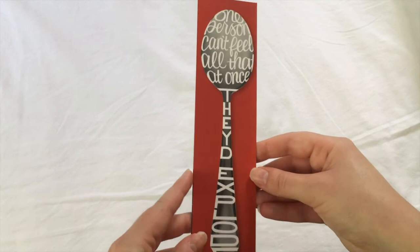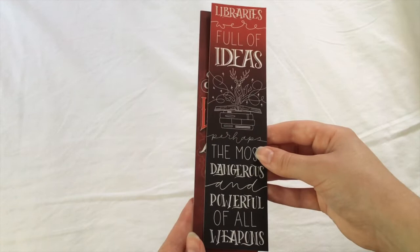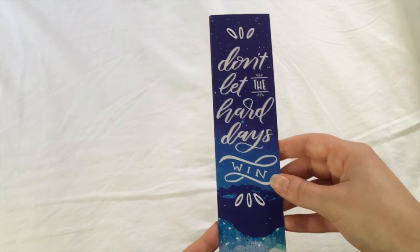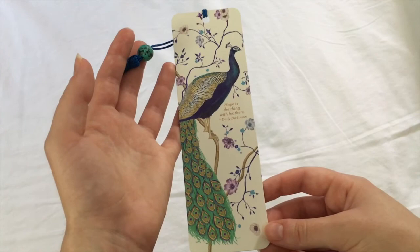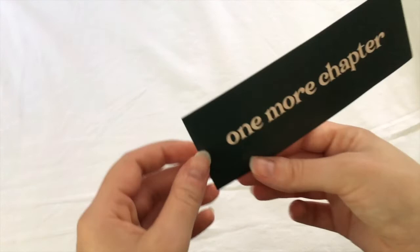This very old woolen bookmark that either my mother made or someone crocheted for her, featuring a little bookworm. These two came in a Litjoy crate that my friend Veronica bought for me. One says 'one person can't feel all that at once, they'd explode' featuring a teaspoon. 'There's a silver lining I've been looking for.' 'Libraries were full of ideas, perhaps the most dangerous and powerful of all weapons.' And 'don't let the hard days win.' I think those are from the Sarah J. Maas series, which I haven't read, but the artwork is pretty. And there's this beautiful peacock bookmark which Marissa gave me for Christmas last year, featuring 'Hope is the Thing with Feathers' by Emily Dickinson, with a handy dandy ruler on the back in centimeters and inches.